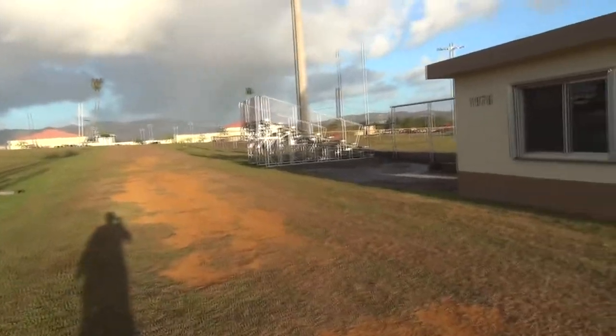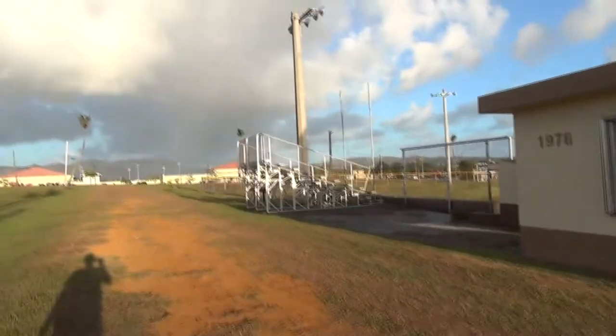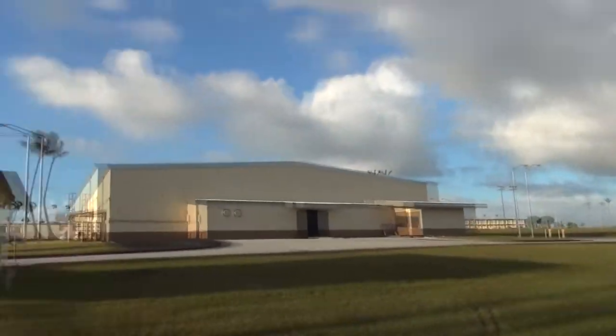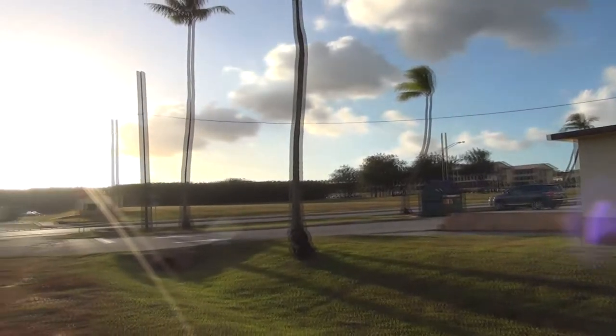There's a slight breeze, so it may appear on the video — apologies for that. Just a quick little look around.